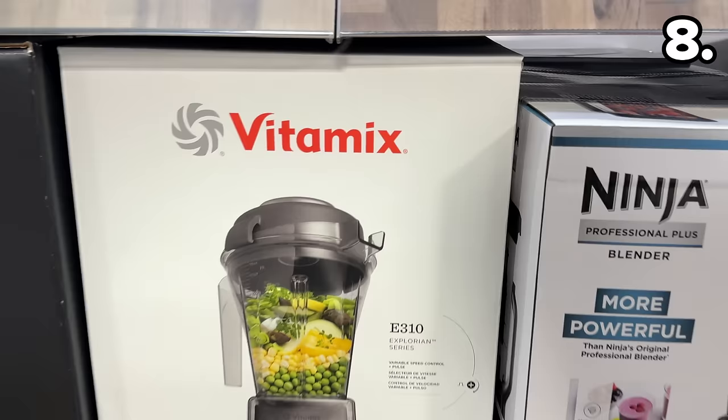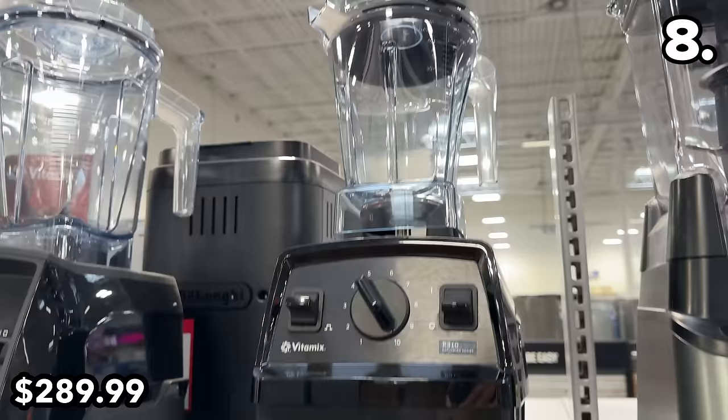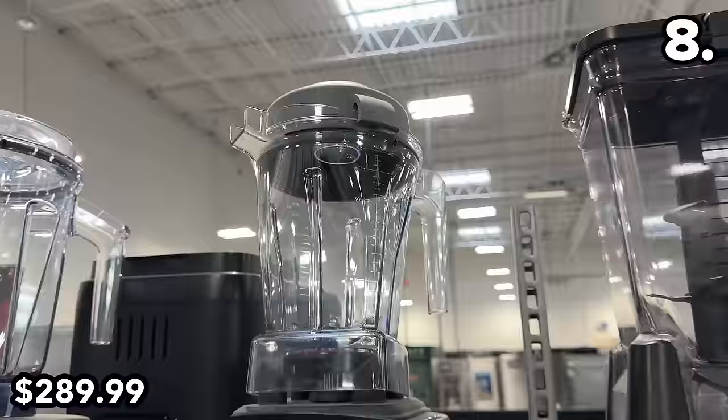At $60 off, this Vitamix Explorer E310 Blender in black is $289 — the same price it sold for on Prime Day. I rarely buy beverages from Starbucks, but I'm told the Vitamix is the type of blender they use to produce their blended drinks.